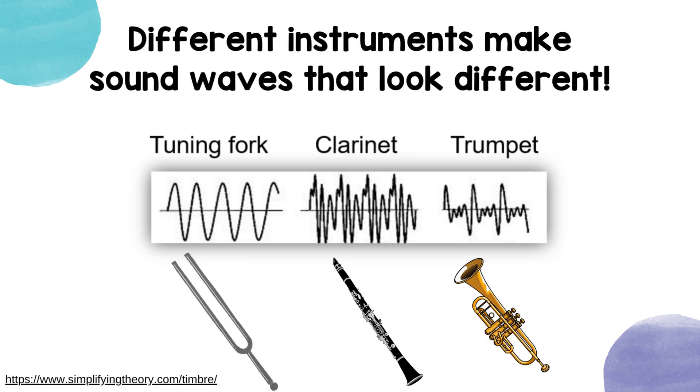Different instruments make sound waves that look different. The sound waves a tuning fork makes will look different than the sound waves a clarinet or a trumpet makes.